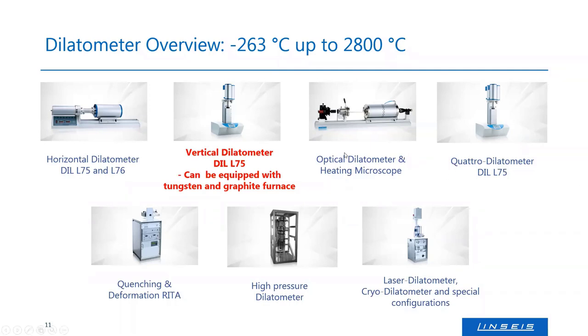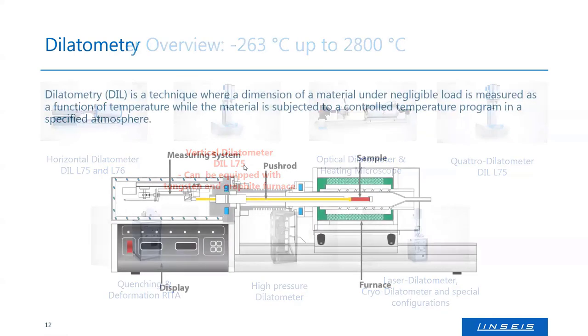The dilatometer range includes horizontal dilatometers, optical methods, models handling up to four samples simultaneously, deformation measurement with inductive coils, pressure dilatometers, and laser dilatometers. However, all versions going above 1600°C are in the vertical L75 platform.